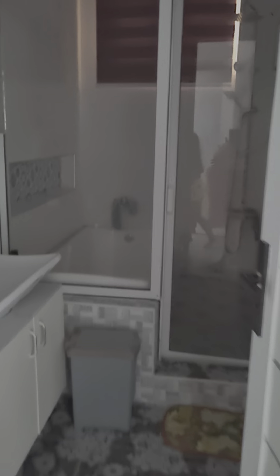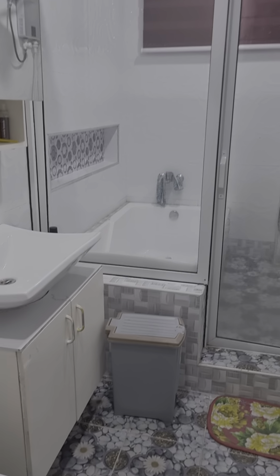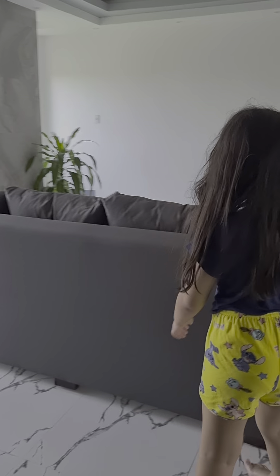Here we have the bathroom — my mother's bathroom. I think it's the biggest bathroom. That's the bathroom over there. And I just have a cell phone beside me.